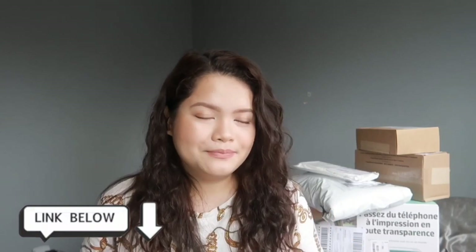Hey guys, welcome or welcome back to my channel. In this video I'll be unboxing a few items that I've been accumulating during quarantine. I've been shopping a lot online, and I want to share with you guys the things that are on sale now. If you're interested, I'm gonna leave all the links down below. Let's unbox this!